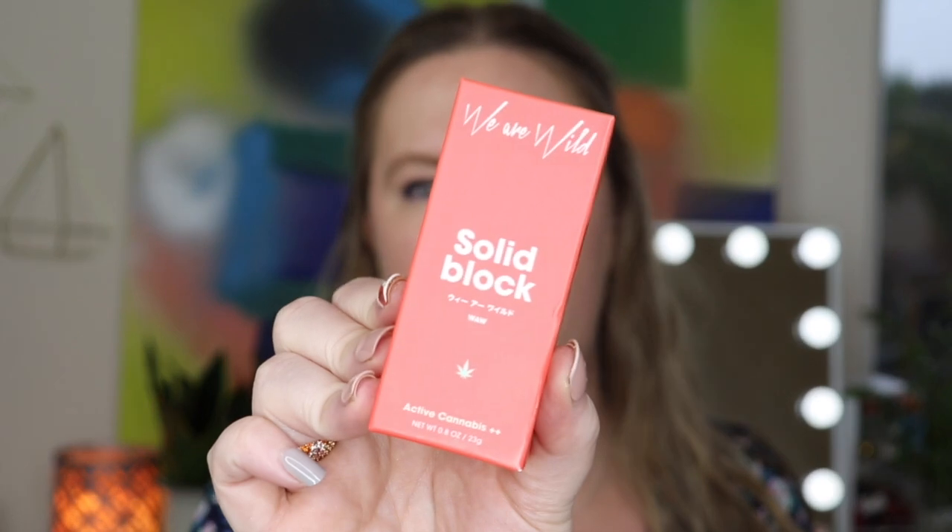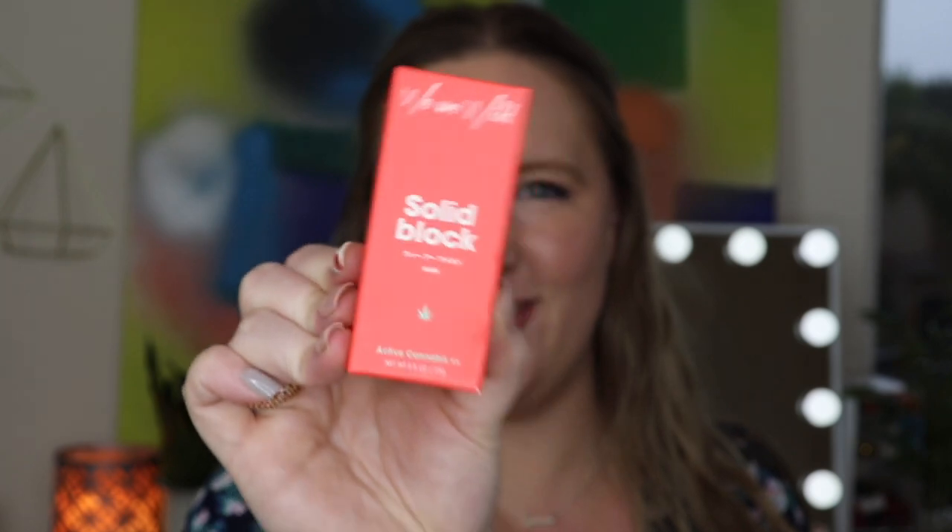I believe everything in this box is cruelty free, which is great since I only introduce cruelty-free products into my collection. The next item I'm really excited about — We Are Wild, a brand I've never heard of. It's their Solid Block Mineral Sunscreen, made with active cannabis. I love sunscreen and wear it every day. Mineral sunscreens use zinc oxide and titanium dioxide, and they're better for sensitive skin. Being fair, I don't mind a white cast.